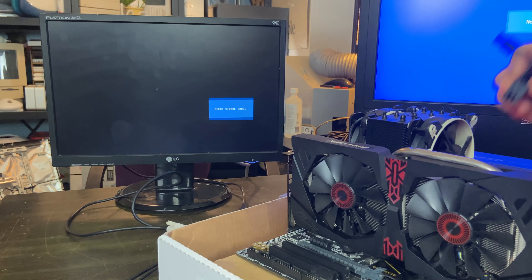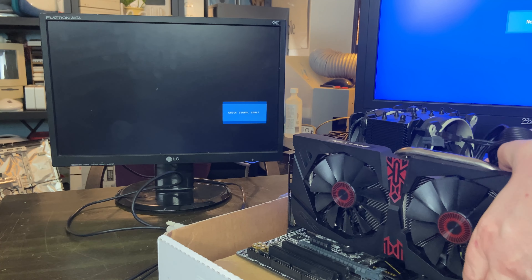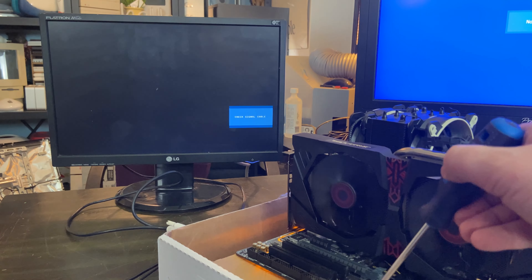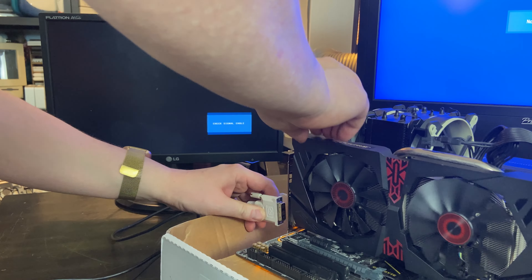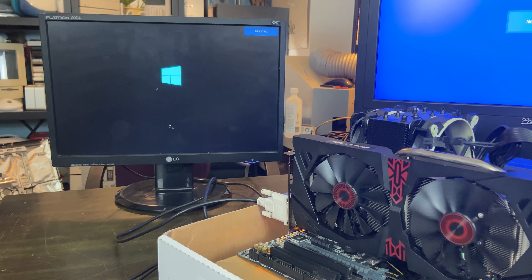And this would be an R9 285 — actually quite a nice graphics card. I wasn't really sure how this ended up here, but after talking to my brother, it turns out it's something that he picked up for himself. Let's test it. Looks like it works — it's always good to see that little blue Windows icon.